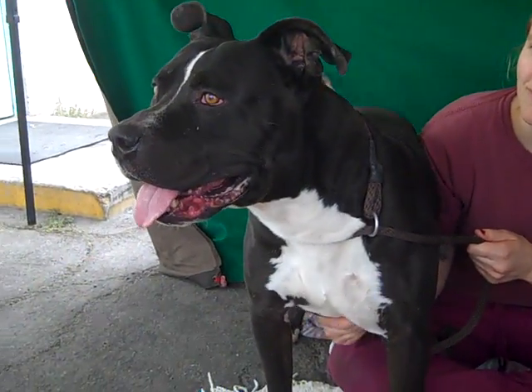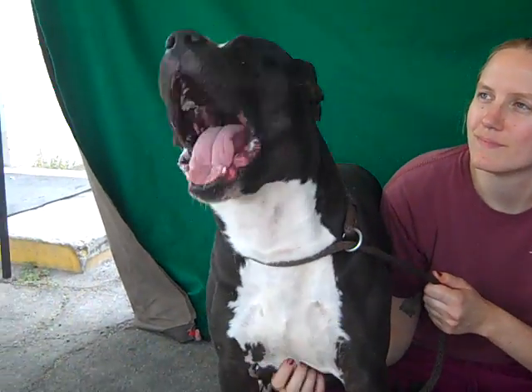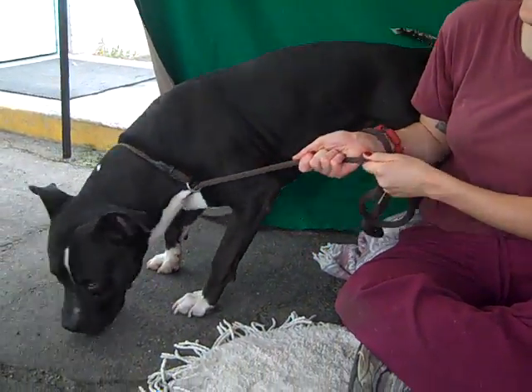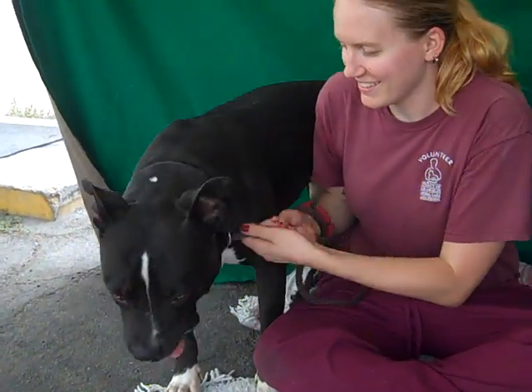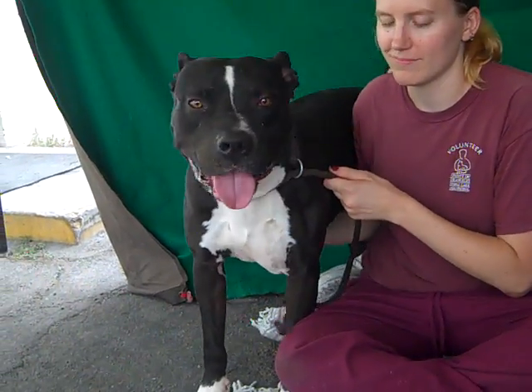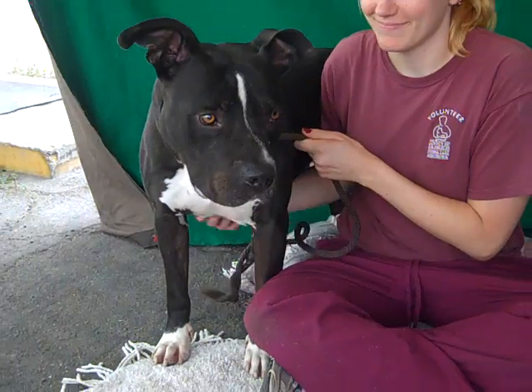It needs somebody who understands the dominant breed dog and would love them, because he is a sweetheart — really, really a sweet dog. But he's just a lot of dog. If this is your kind of guy, please come and meet Shadow. He's been here way too long. He's available now and he really needs to get out of here. Considering how long he's been here, it hasn't changed his sweet disposition.